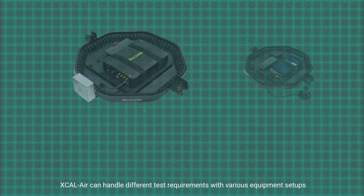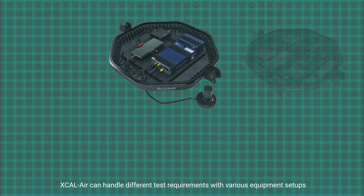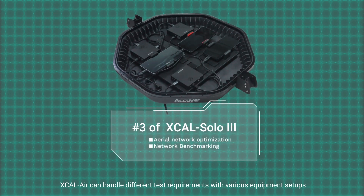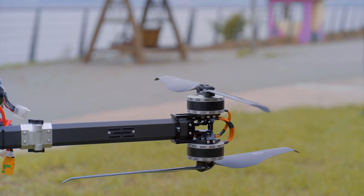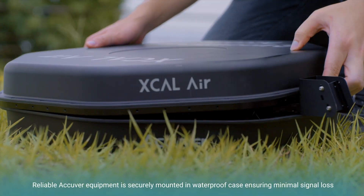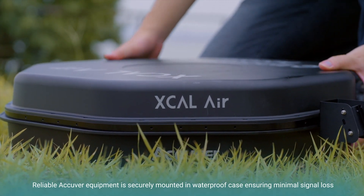XCAL Air can handle different test requirements with various equipment setups. Reliable Acura equipment is securely mounted in a waterproof case, ensuring minimal signal loss.